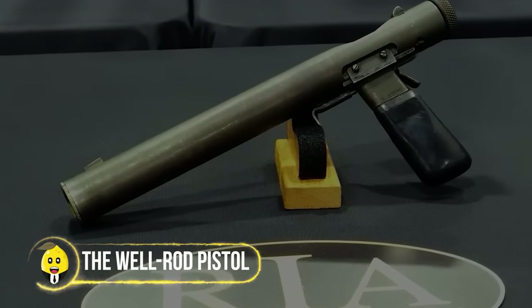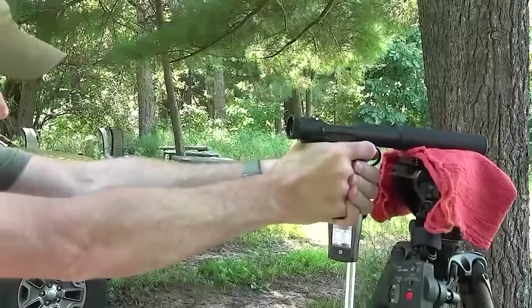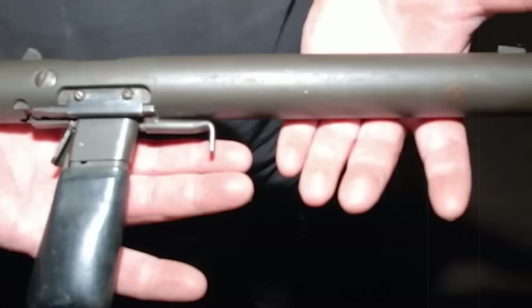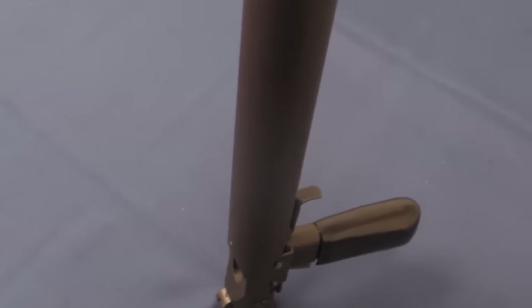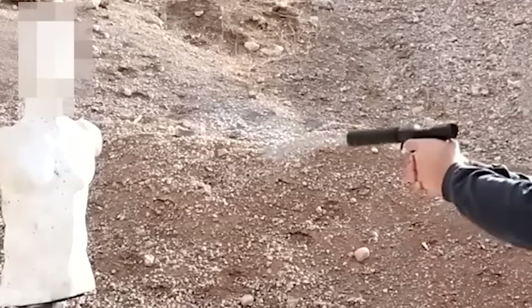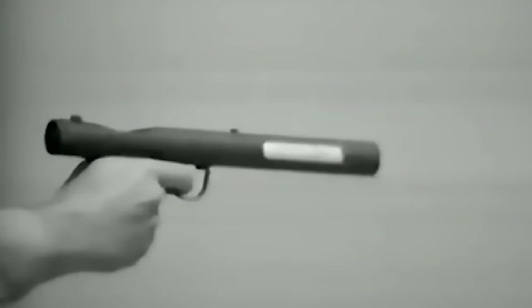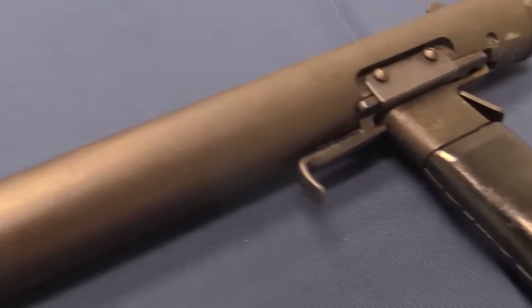The Welrod Pistol — the James Bond gadget of its time. This pistol was all about being the ultimate silent assassin, designed for sneaky covert ops, packing a punch without making a peep. The Welrod was the go-to for taking out enemies without raising an eyebrow. Whether it was assassinating top-ranking officers or eliminating targets quietly, this pistol was all about stealth — the OG stealth mode.